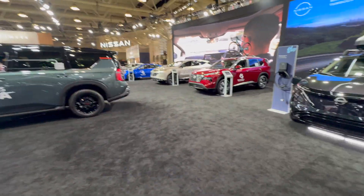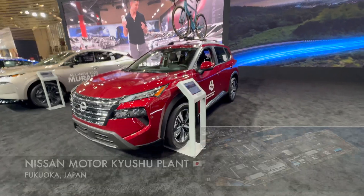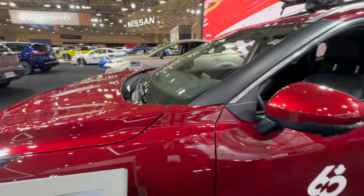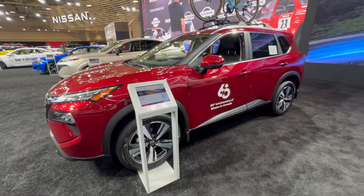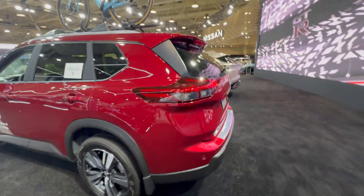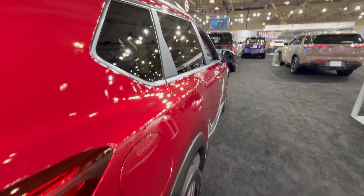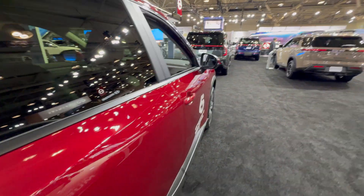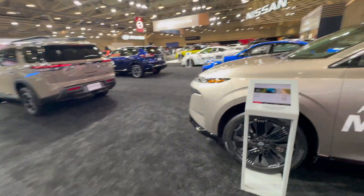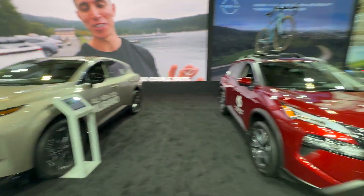Moving along, we have the Nissan Rogue, which is typically built in Tennessee, but this one is actually built in Japan — you can see the 'J' in the VIN code. Some Nissan Rogues are built in Japan, so you have to keep an eye on that. It depends on the model, the trim, and sometimes the timing. Most people assume all Nissan Rogues come from Tennessee. Then we have the all-new 2025 Nissan Murano — I haven't driven it yet, but it looks fantastic with a bit of an Ariya feel to it.